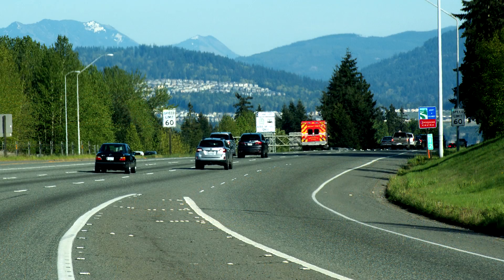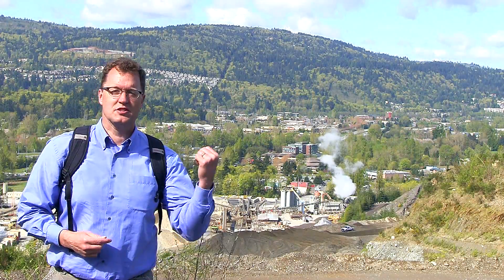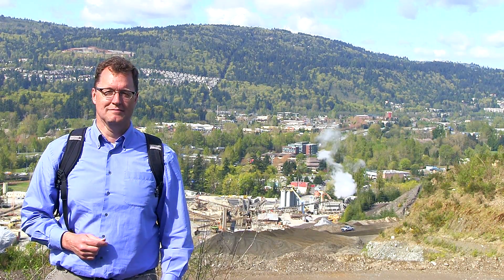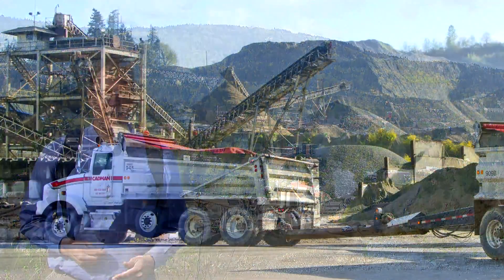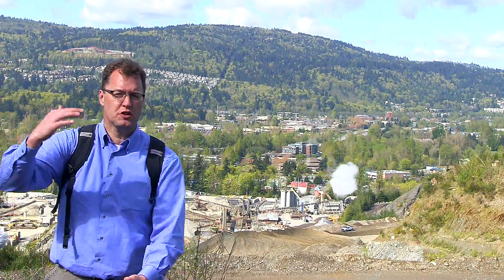That's a cool story, but this is I-90 Rocks. How much of the story can you see from the freeway? Well, for starters, surely you've noticed a huge gravel pit in Issaquah at exit 17. This is the Lakeside Gravel Pit, right next to Interstate 90 at Issaquah. It's an active mine — they're pulling sand and gravel out of this huge deposit.